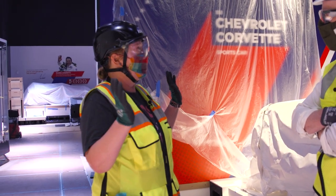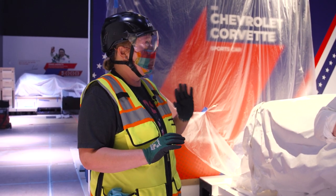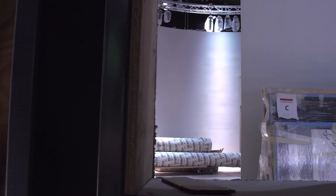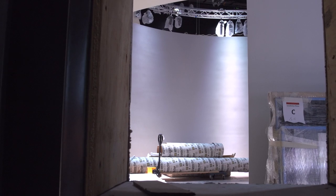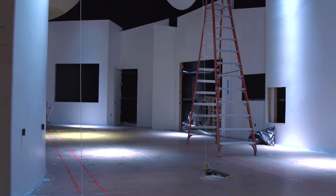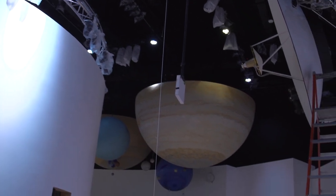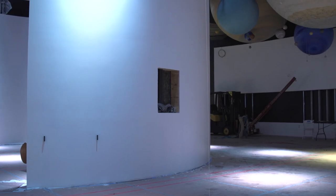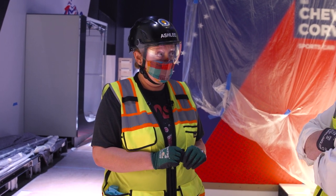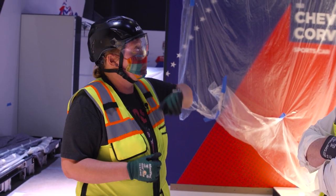Luckily, we're at a part in the process where all of the galleries we're working in had their de-installation happen about a year ago. So we had time to get all those artifacts out, have the construction come in, and they deliver what's called a black box — the room is complete with all the structural things required. Then we have to come in and start doing all of our work: more electrical, lots more lights. All the lights that are bagged are our exhibit lights that will be adjusted later. The first artifact that came in in this gallery was the Turner Meteor in February, so we had to make sure the conditions were ready for that.